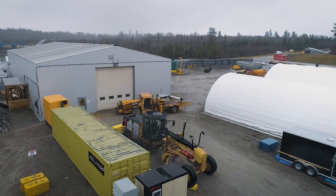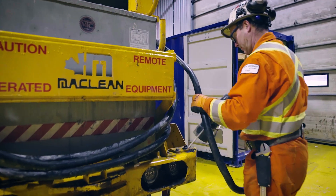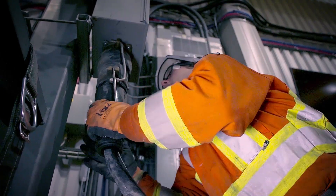What makes it unique for Borden Gold is that everything is electric — whether it's the scoop, the boom truck, or the emulsion loaders. By having an all-electric mine, we're able to fulfill those three aspects: invisible, silent, and green.